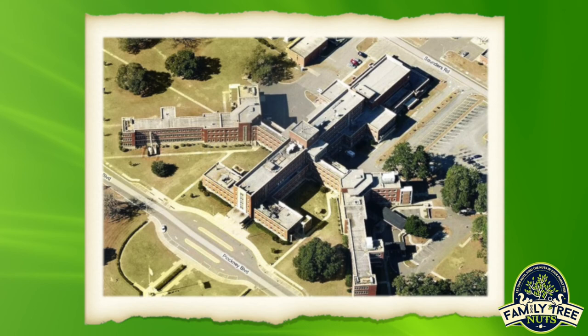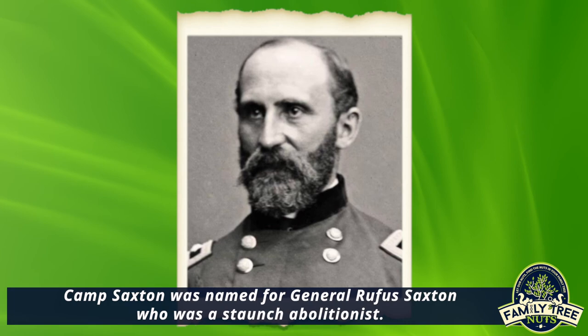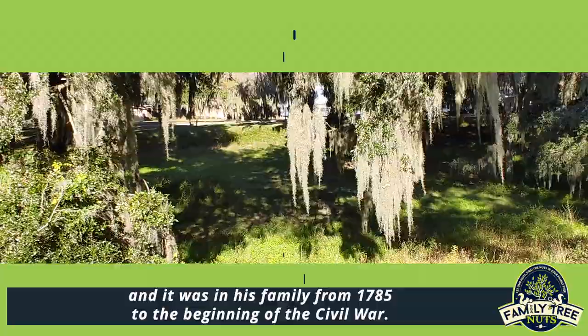Camp Saxton was named for General Rufus Saxton, who was a staunch abolitionist. It was on land that was owned by the John Joyner Smith family, and it was in his family from 1785 to the beginning of the Civil War.